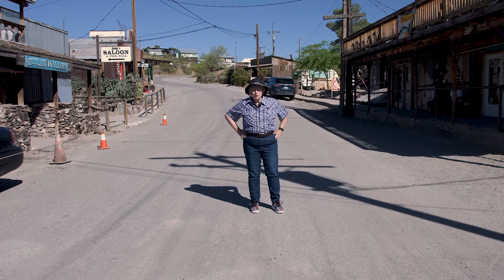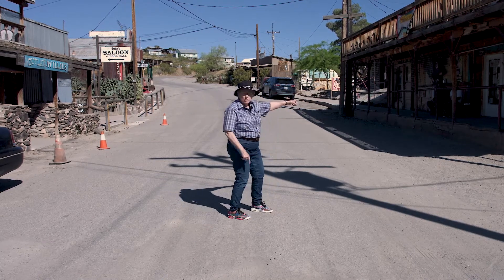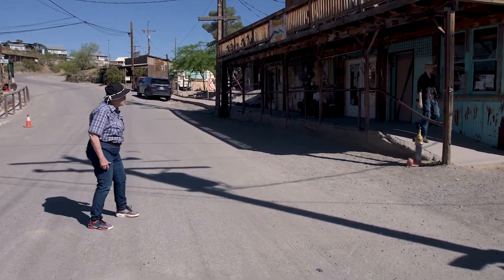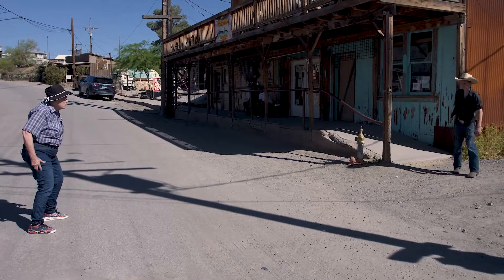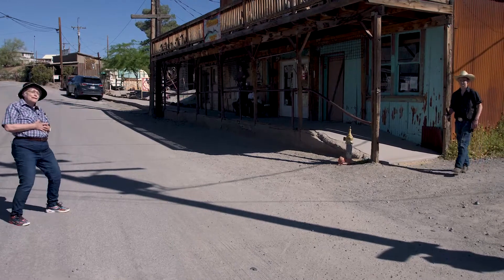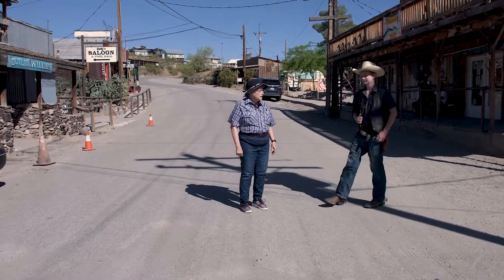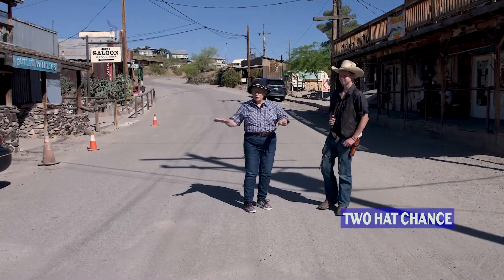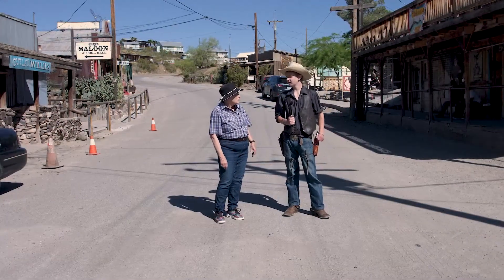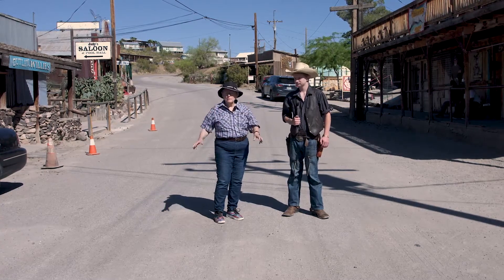Welcome to Oatman, Arizona. What a great town. There's that varmint, Two Hat Chance. Two Hat is a resident of Oatman and knows a lot of the history and he's going to join us on our adventure. He's been here since he was eleven years old, so he's been here for a long time and he knows a lot about the town.